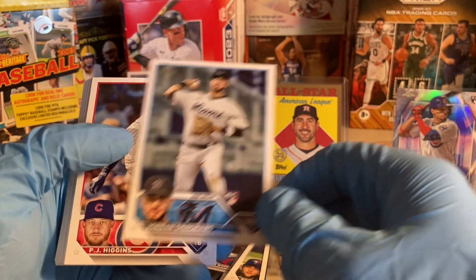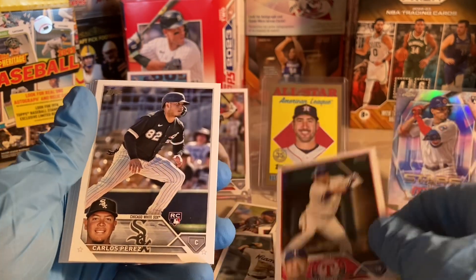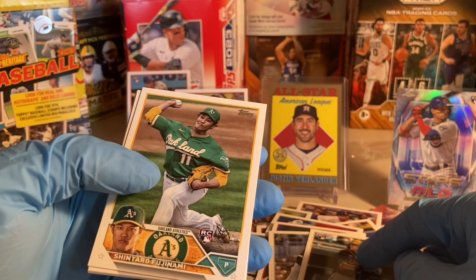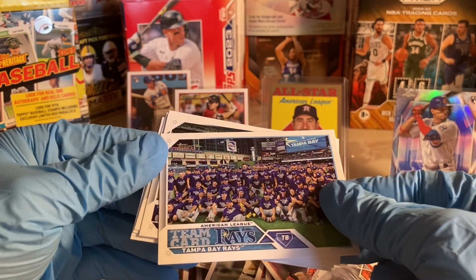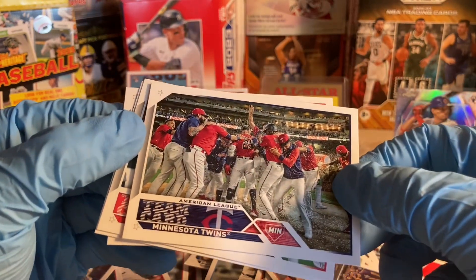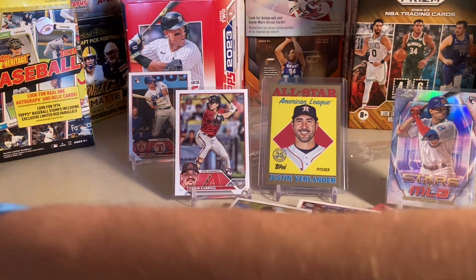Alex Kirilloff, Jordan Groshans rookie, PJ Higgins, Yoshi Tsutsugo — I didn't know he went to the Rangers, I don't know if he's on their active roster, but pretty sweet. Carlos Peros. Hey, there he is — Anthony Volpe rookie card. Bryce Turang rookie, Shintaro Fujinami rookie, Ryan Tapera, Logan Webb, the Tampa Bay Rays, the Minnesota Twins — oh look at Byron Buxton just standing in the middle there — the Cincinnati Reds, the Chicago White Sox, and Keegan Akin. It's a pretty loaded hanger box.